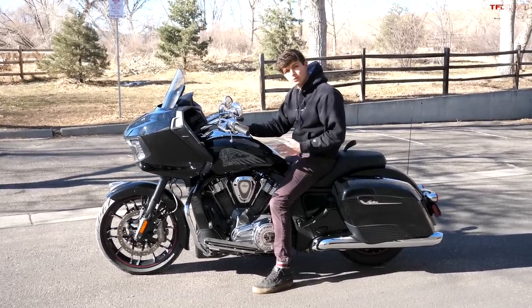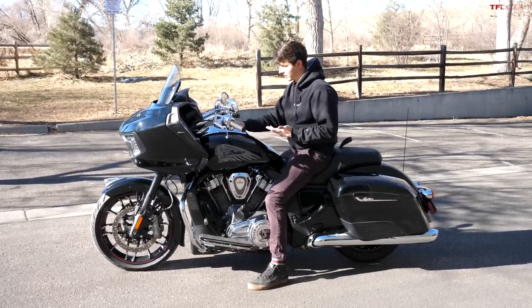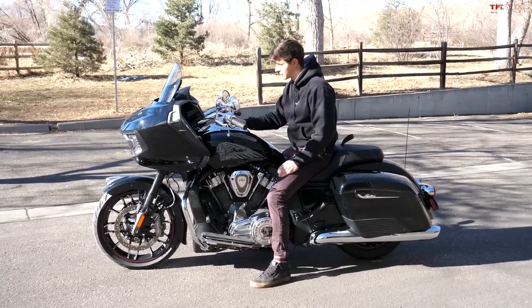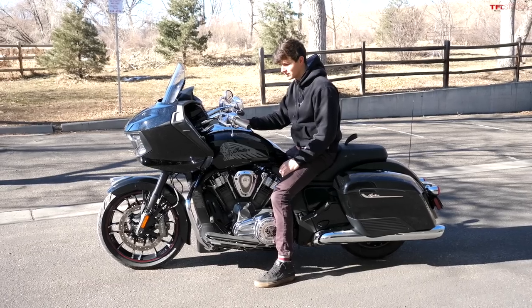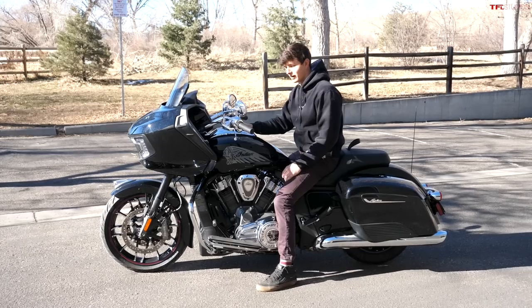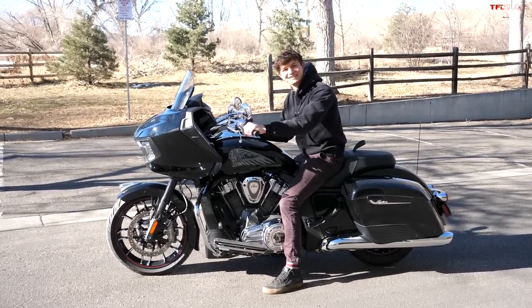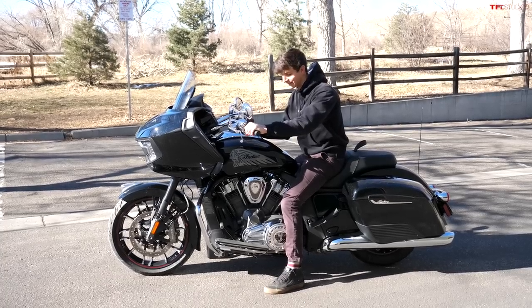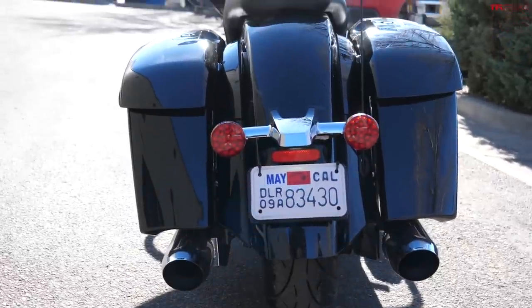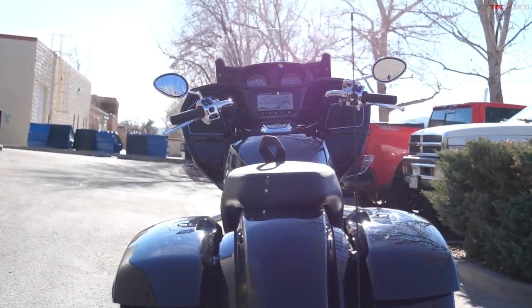Let us know in the comments what you want to see us do with this motorcycle. There are some interesting things we could do — maybe a little MPG test, or compare it to some smaller motorcycles. I'm trying to convince Alex to get this out on the track, but I don't think he's going to do it, and I don't blame him because riding a bike this size on the track would be terrifying.